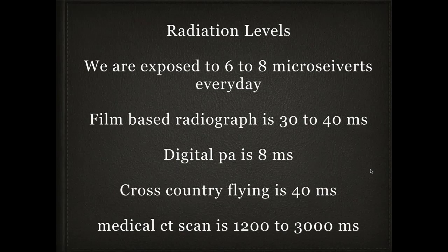Most dentists were taught to take a full mouth series of 18 PAs for diagnosis, which gives over 150 microsieverts of exposure — and that's only if you get the films right the first time. I do a lot of flying; cross-country flying is 40 microsieverts, five times the normal daily dose. A medical CT scan is 1,200 to 3,000 microsieverts depending on size, which doesn't even compare to our dental exposures.